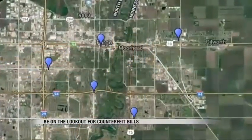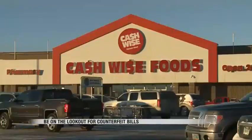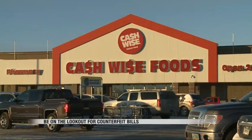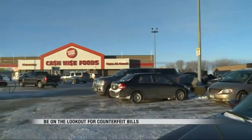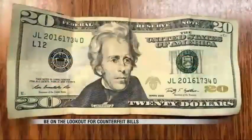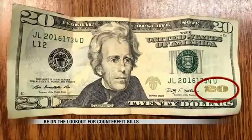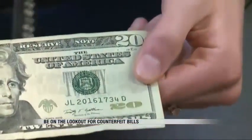These incidents happened at varying times at five different locations, including Cash Wise Grocery Store in Moorhead. The good news is there are things businesses can look for to protect themselves. A U.S. $20 bill should have color-shifting ink in the lower right corner on the number 20, shifting from copper to green when tilted.